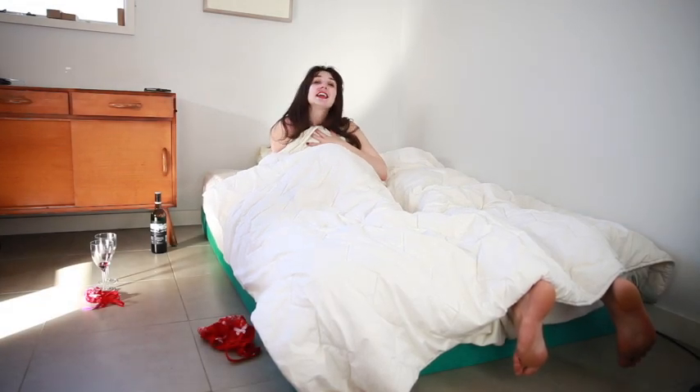Is this a familiar scene? This is my morning after makeup tutorial. The first thing I'm gonna do is get my hair off my face because it's annoying me. The only thing is I don't have a hair elastic, but I'm gonna use my undies instead.